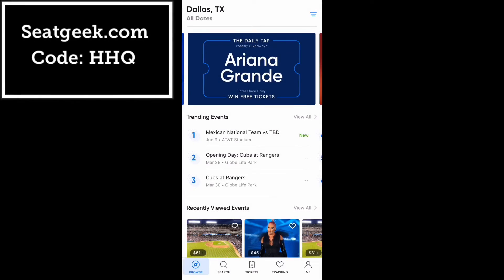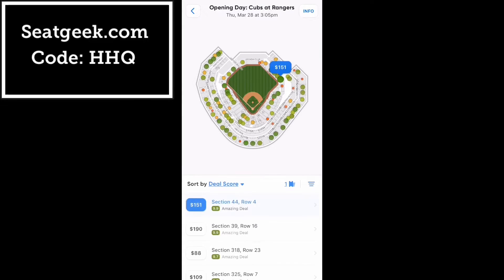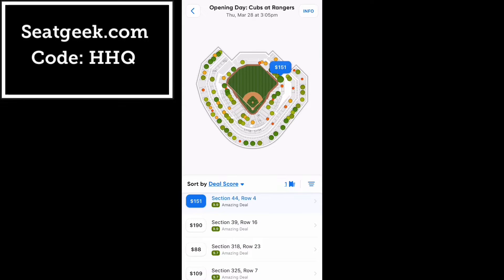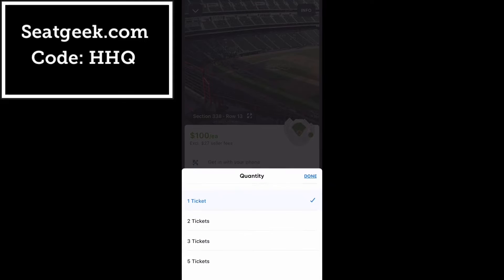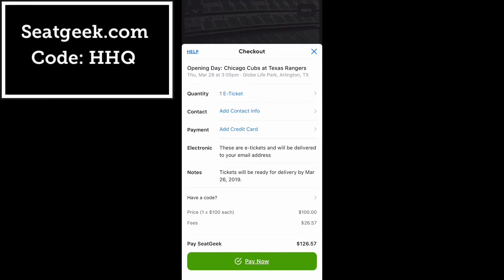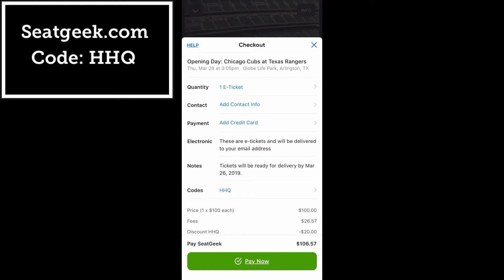What is up guys? If you're interested in purchasing tickets for a concert or a sporting event, let me tell you about SeatGeek. SeatGeek is an app that rates all the tickets for all the events. If there's a green circle, it means it's a good deal, and if there's a red circle, it means it's a bad deal. Once you get to the app, you can scroll through all your tickets and choose the quantity you want to buy. At the checkout screen, type in code HHQ, and that allows my viewers to save $20 on their first purchase. Make sure you start saving with code HHQ at checkout.